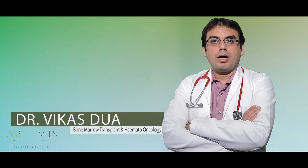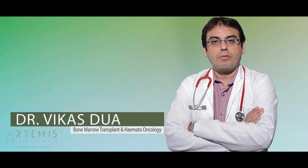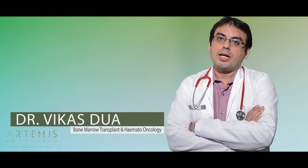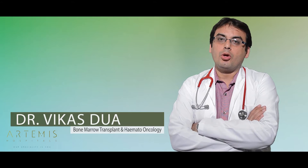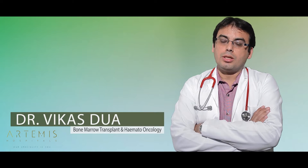Hello friends, my name is Dr. Vikas Dua and I'm a pediatric hematologist oncologist and a bone marrow transplant physician by profession. Before telling you about sickle cell anemia, I just wanted to briefly tell you what a pediatric hematologist oncologist and bone marrow transplant physician does.